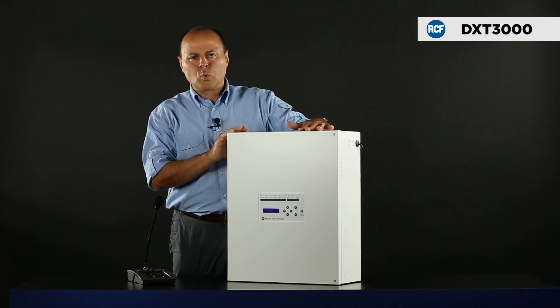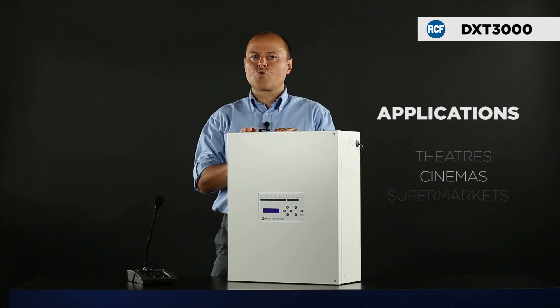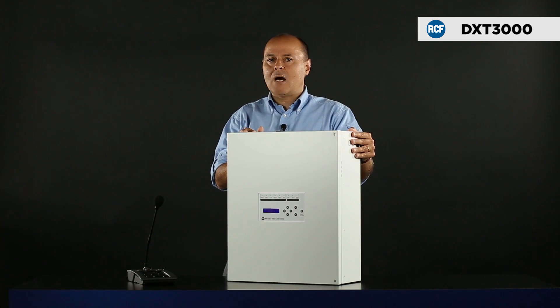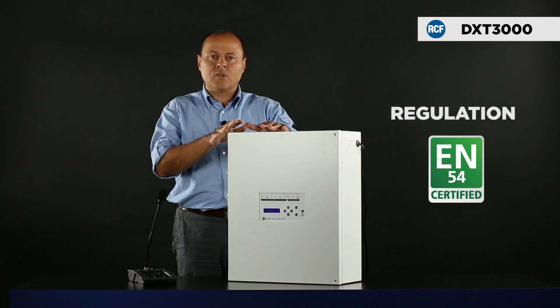Some typical applications of this system are small to medium ones. For instance, schools, small theaters, cinemas, supermarkets and any place needing a compact and reliable system, compliant with EN 54-16 standard.